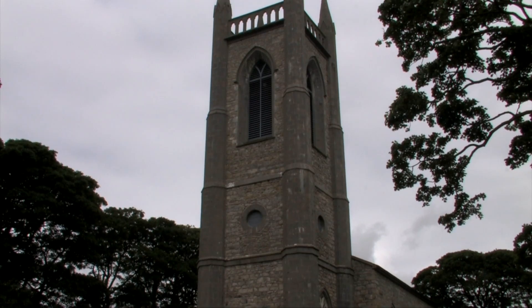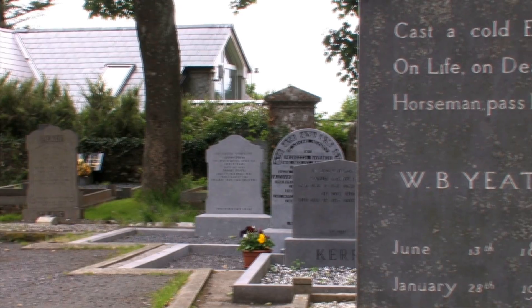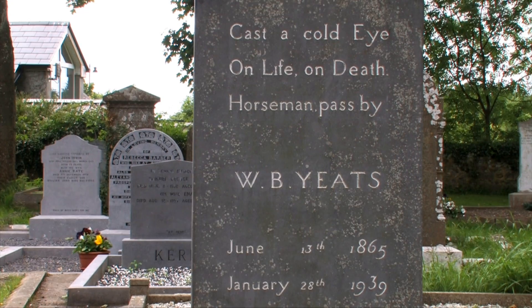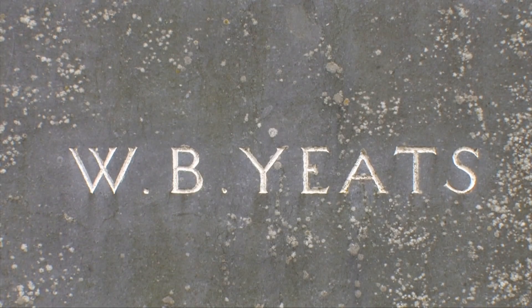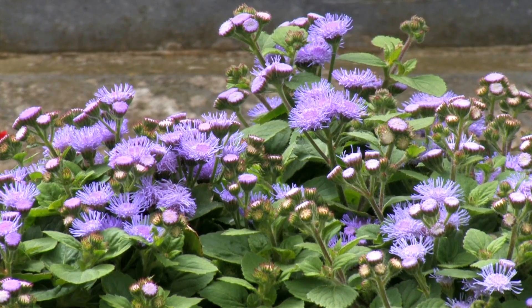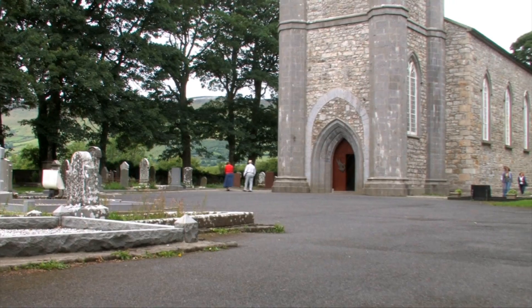The following is an excerpt from Under Benbulbin: Under bare Benbulbin's head, in Drumcliff churchyard Yeats is laid. An ancestor was rector there, long years ago a church stands near. By the road an ancient cross. No marble, no conventional phrase. On limestone quarried near the spot, by his command, these words are cut. Cast a cold eye, on life, on death. Horseman, pass by.